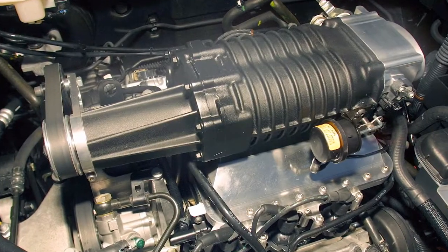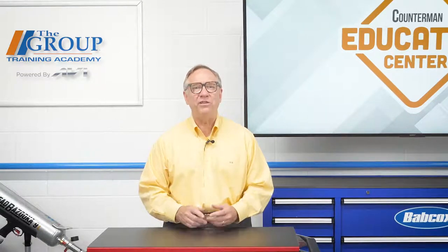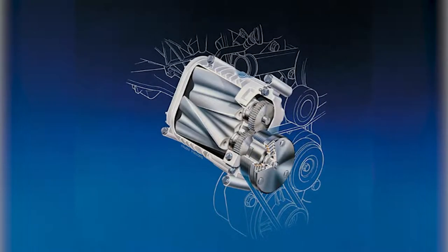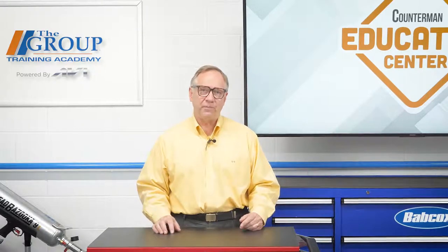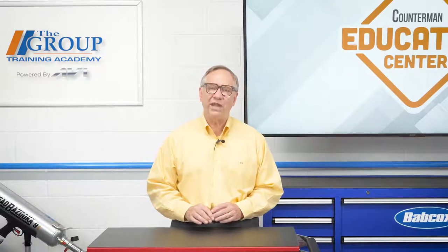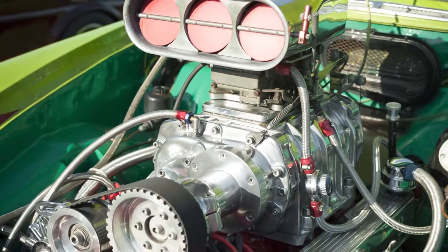The supercharger is like a cousin to the turbocharger. Both work on the premise of increasing the amount of air and fuel that can be utilized in the combustion chamber. How they do it is completely different. We've discussed earlier that turbos use exhaust gases to spin a turbine that in turn rotates a fan to produce boost. The supercharger accomplishes boost in an entirely different way — it uses existing rotational engine energy to spin the charger. So in effect, the supercharger does use some of the power it is creating.